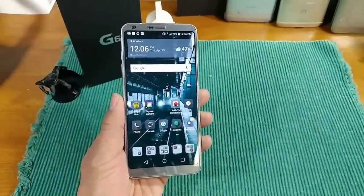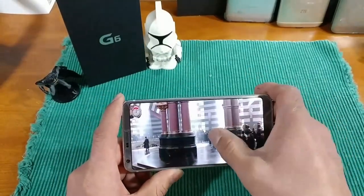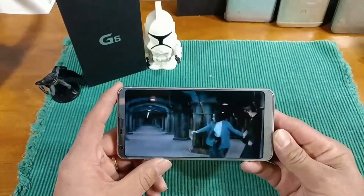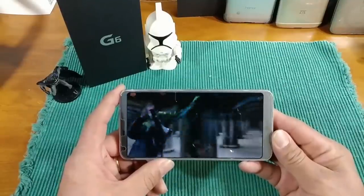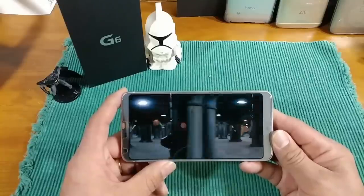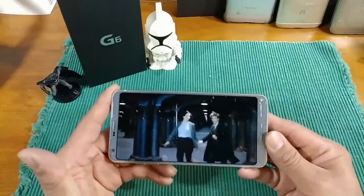A large 5.7-inch display squeezed into this tiny form factor — just amazing and phenomenal. When it comes to movies, wow. I've got MX Player on my LG G6, downloaded from the Play Store. I've been using MX Player for years — I have the pro version with no ads — and look at how beautiful that is: all the way across the display, no black bars.